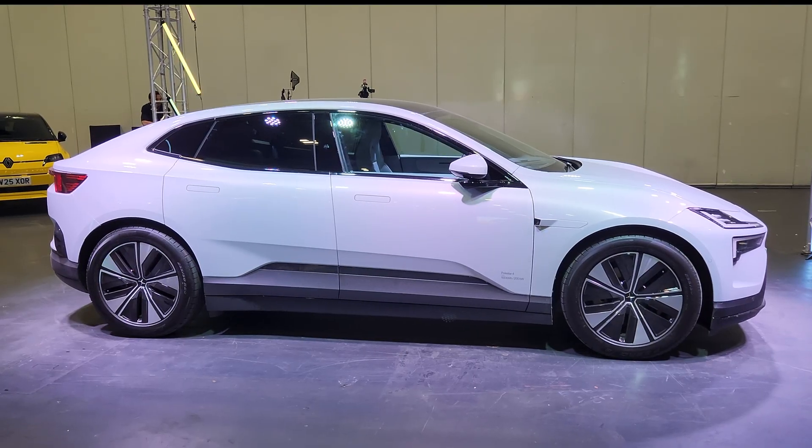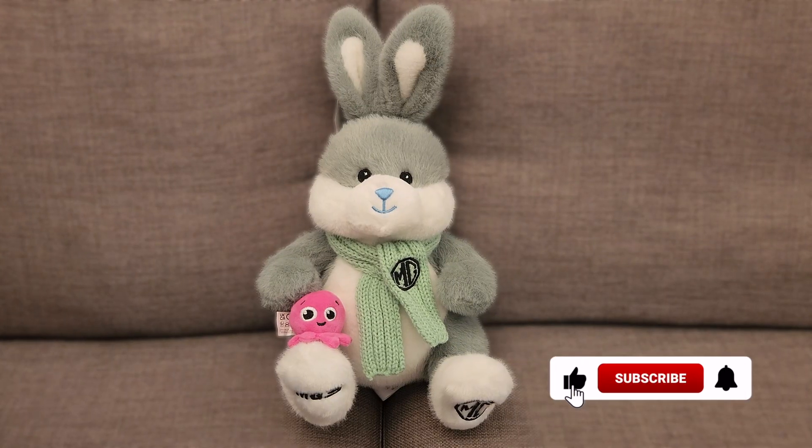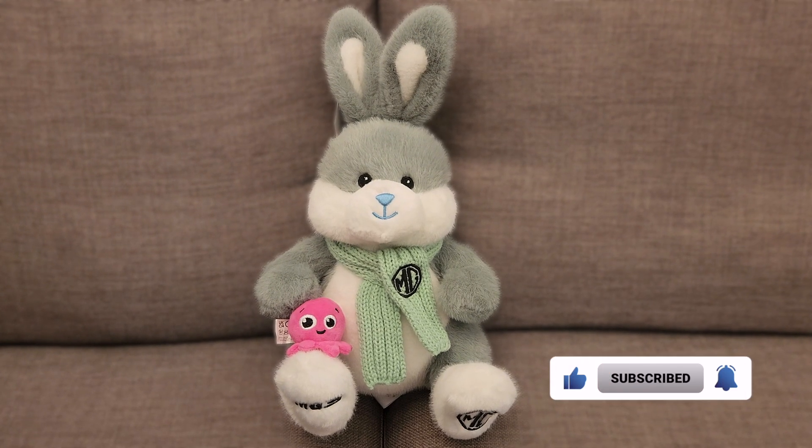That's it for today. I hope you found it somewhat useful. Please show some love, click that like button, and subscribe. Thank you very much and goodbye.